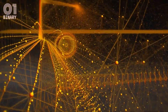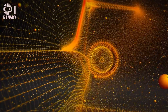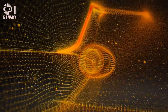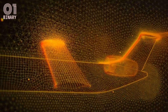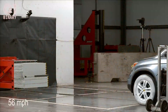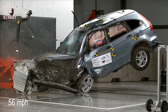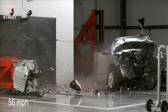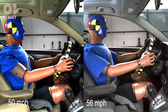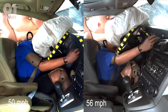In the field of engineering, CUDA has been used to accelerate simulations of complex systems such as aircraft and automobiles. Engineers use CUDA-based software to simulate the aerodynamics of an aircraft in flight, optimizing design for maximum efficiency. Similarly, CUDA-based software can simulate car behavior during a crash, enabling engineers to design safer vehicles. By speeding up these simulations, CUDA has enabled engineers to develop better products more quickly while reducing the cost of development.